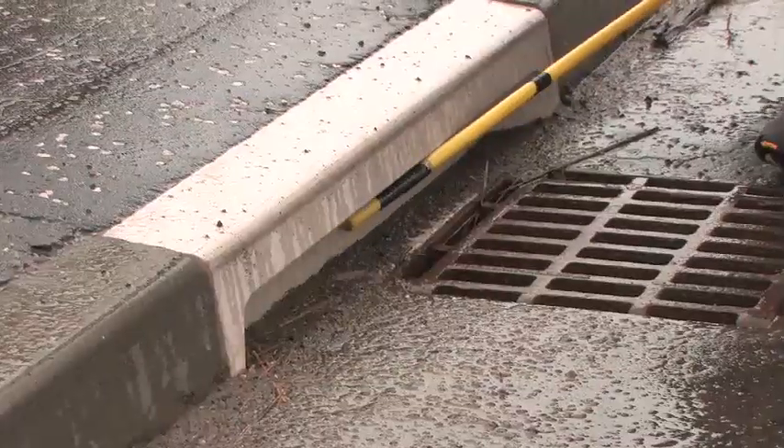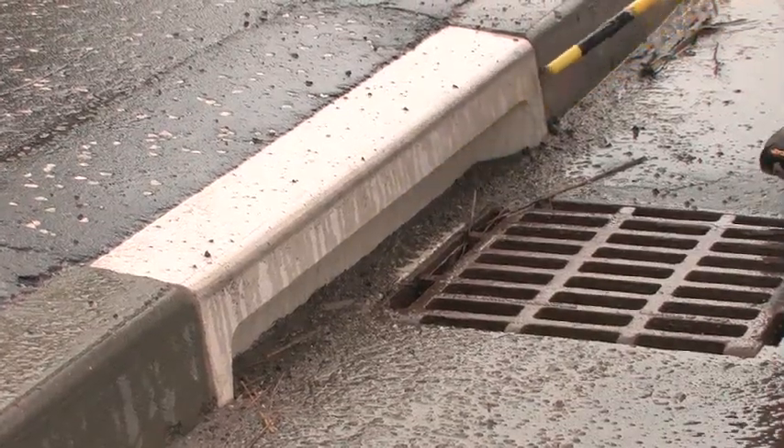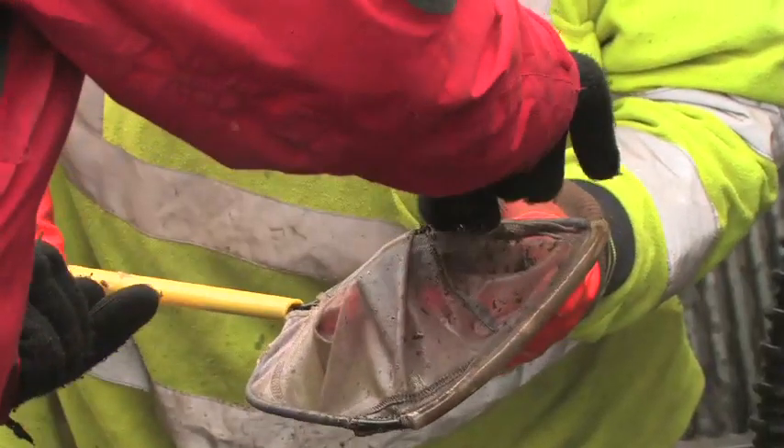In one of the problem areas, the rangers service has been piloting a new type of curb stone which allows small animals to bypass the danger zone. A local school is assisting with surveys to establish how well the curbs work.